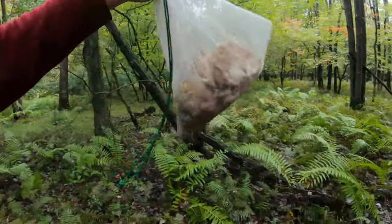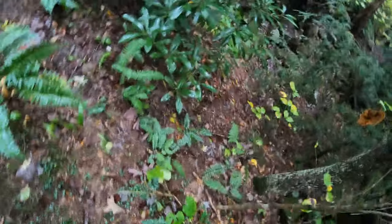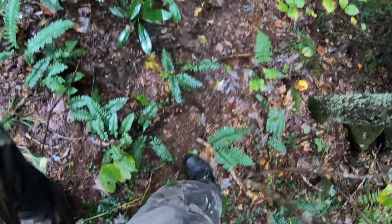We're still on the hunt for mushrooms — no luck yet besides that little bit of maitake, but we've got all day. We haven't found any more mushrooms yet, but we did find something pretty cool. I'm going to take a walk down here — watch my step, I almost fell a couple of times today.